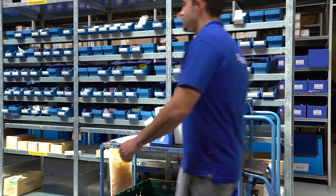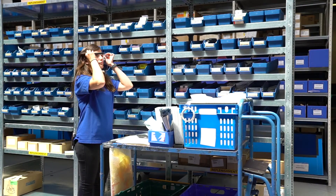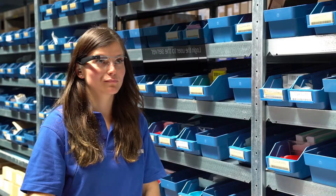We wanted to make a next step in productivity and quality, and with these smart device solutions we have now been able to make that step. In 2015 we started a pilot with five devices and now we are fully operational with 30 devices in this warehouse.